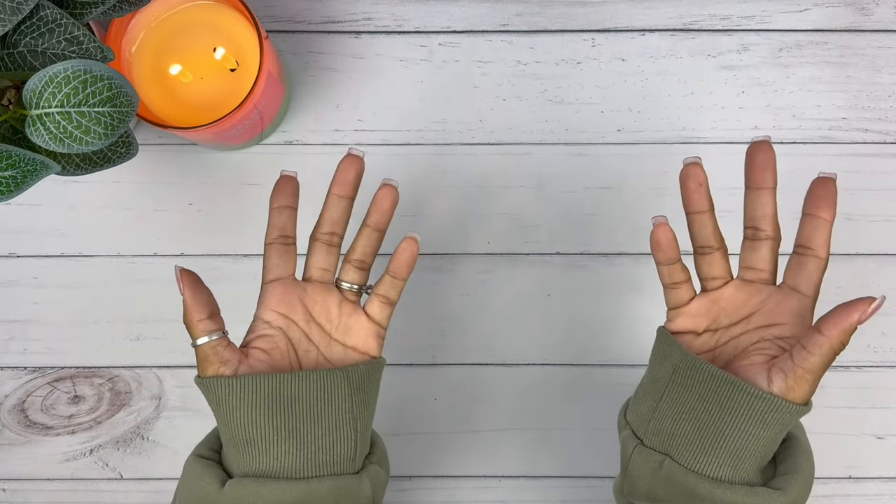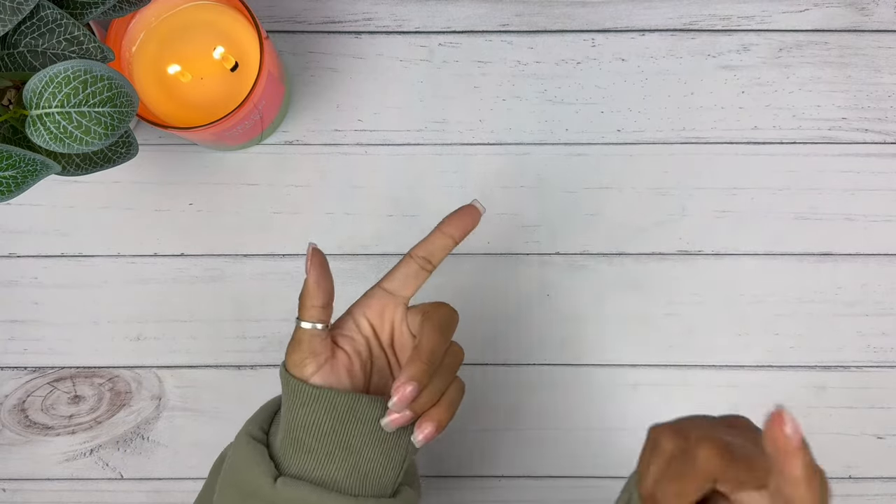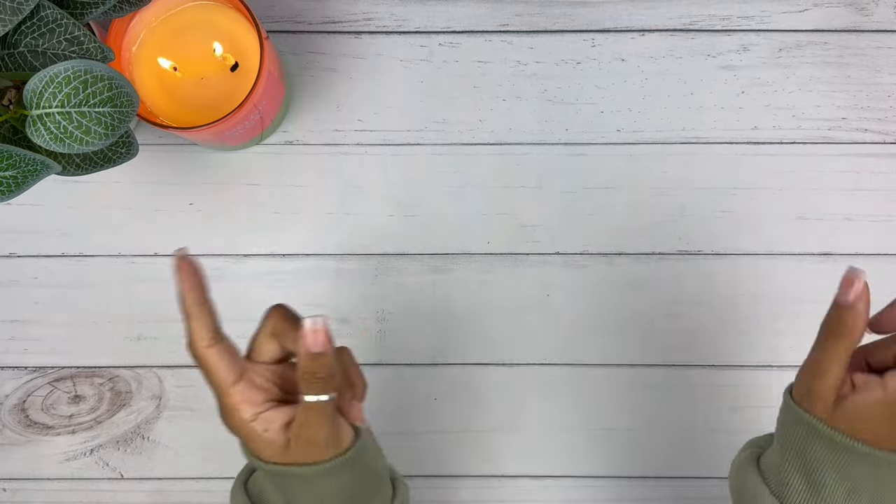Hi you guys! This is Black and Blue and I don't know about you, but I'm ready to get into today's YouTube Paychecks Savings Challenge Stuffing video. Let's go!